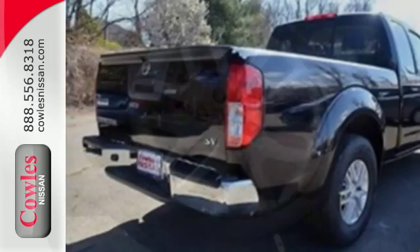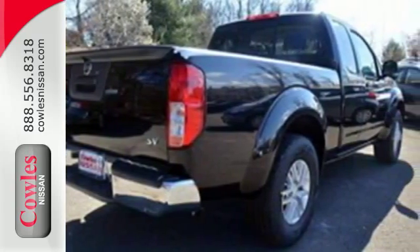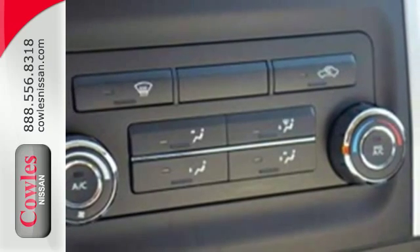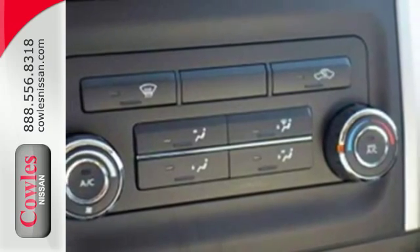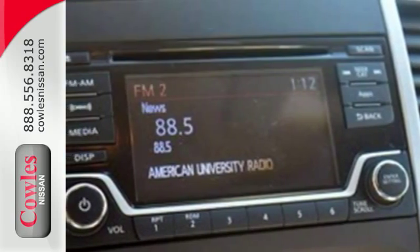Active brake limited slip and vehicle dynamic control helps you maintain your steered path. The rugged exterior look includes rear privacy glass, which also helps in keeping the temperature cool inside the cabin. Hit the trails and don't look back.